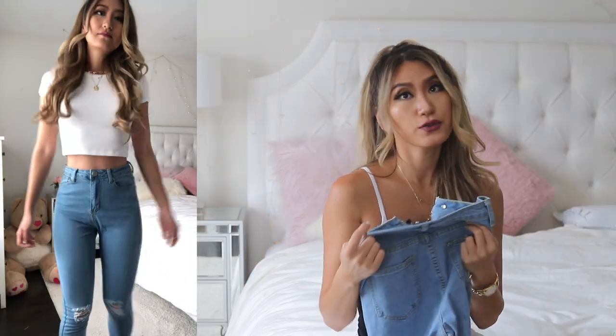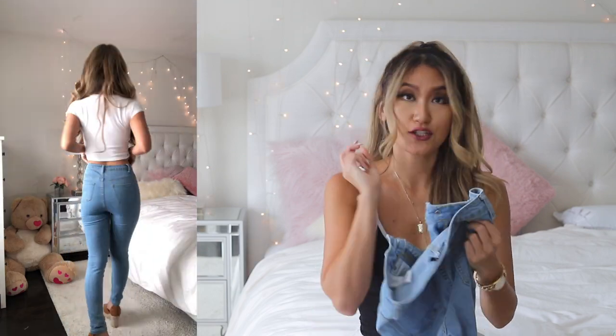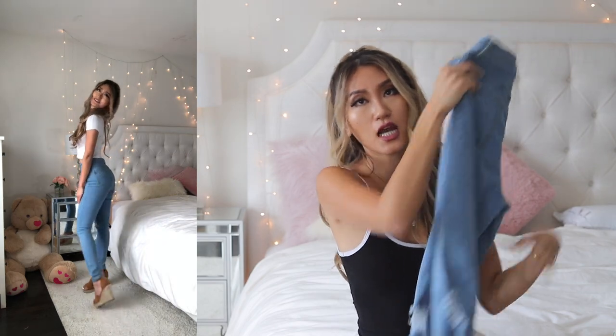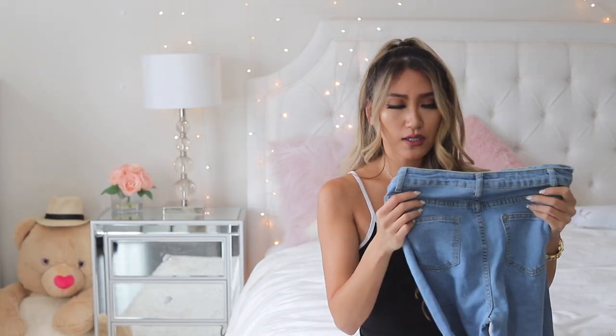Moving on to something more casual for back-to-school: this pair of jeans from the Boohoo Blue denim collection, size 2. They fit pretty well lengthwise — the knee rips and slits are right at my knee and the length is great for my 5'7" frame, no rolling needed. The waist is a tiny bit loose though. These are a high-rise fit that goes above the belly button, which I love because it hides your tummy. The butt area fits me perfectly, just the waist is something to consider.